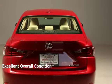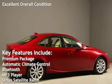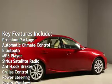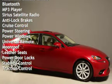This vehicle is in excellent overall condition. Key features include: premium package, automatic climate control, Bluetooth, MP3 player, Sirius satellite radio, anti-lock brakes, and cruise control.